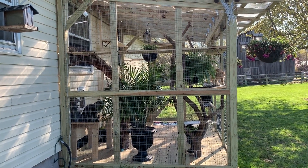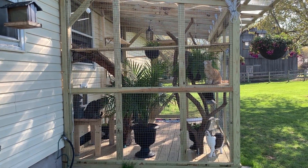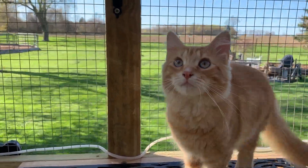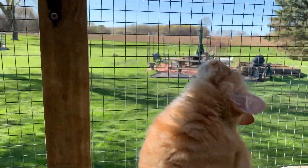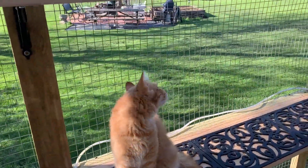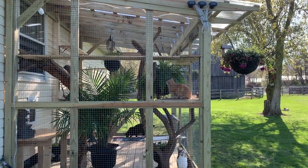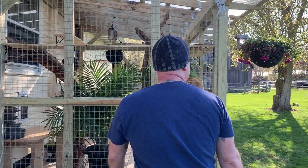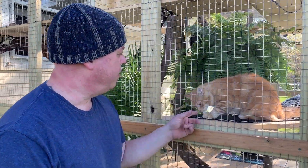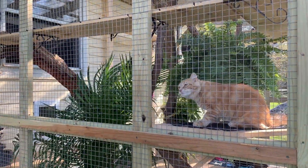It's pretty much finished — we finally got it done. It's our dream catio. That's pretty much it, hopefully you liked our new catio. Everybody's been enjoying it; they're all finding their new spots.